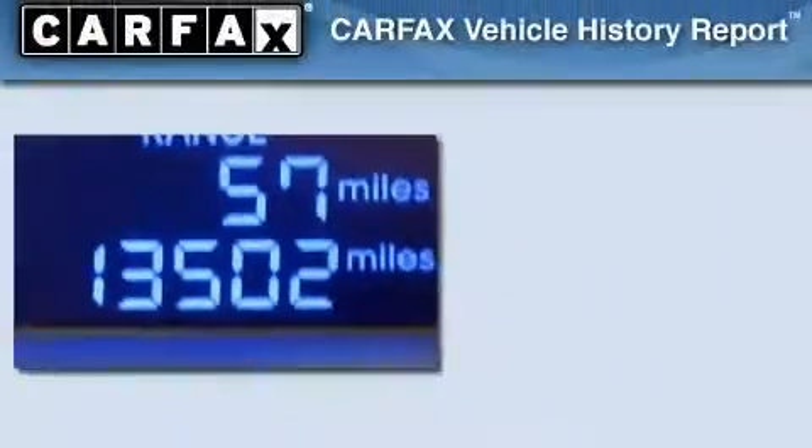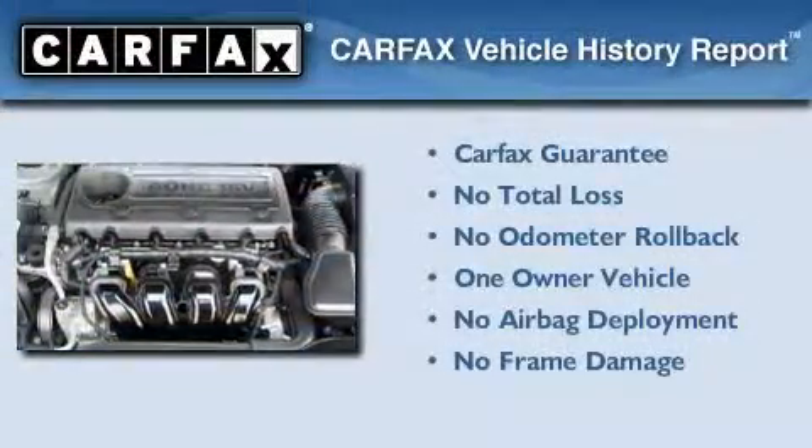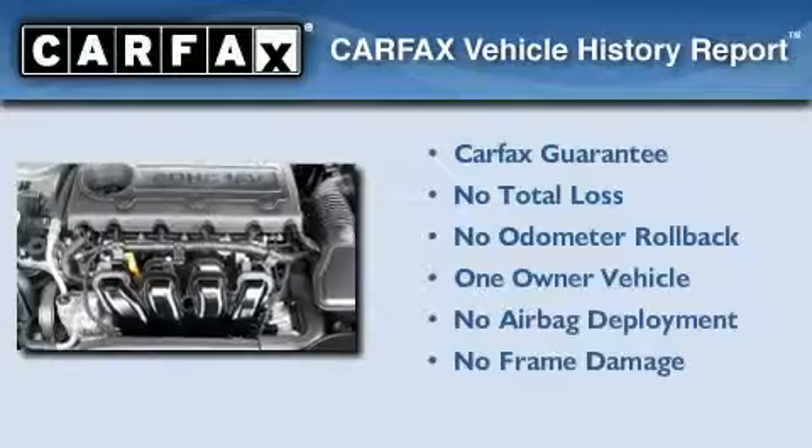It also includes an anti-lock braking system and a keyless entry system. This vehicle has fewer than 14,000 miles on the odometer, has had only one owner, and qualifies for the Carfax buyback guarantee.